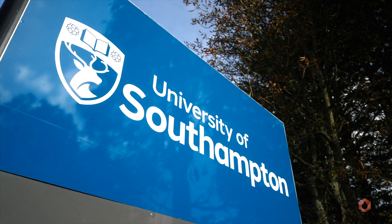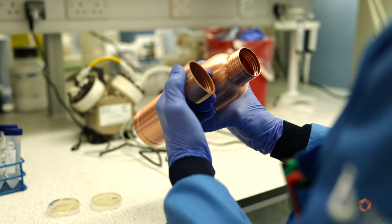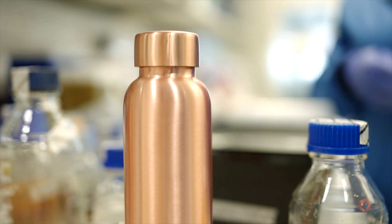Hello, I'm Professor Bill Keevil. I'm Professor of Environmental Health Care at the University of Southampton in the School of Biological Sciences. Our interest in copper bottles arose from the fact that copper has been known as a beneficial agent for health for thousands of years.